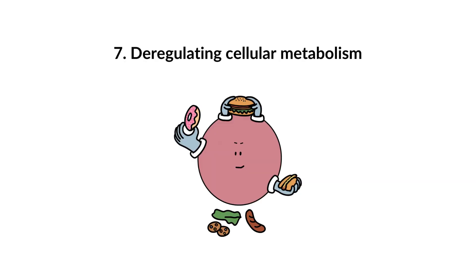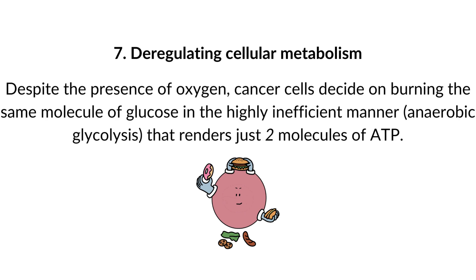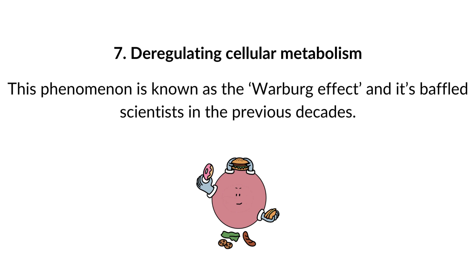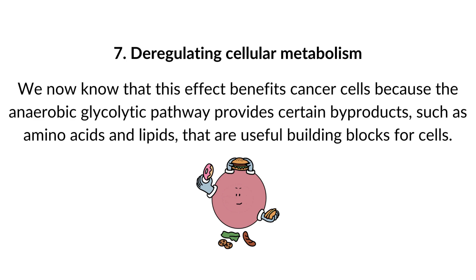7. Deregulating cellular metabolism. Cancer cells have highly peculiar energetic behavior. In the presence of oxygen, normal cells burn glucose efficiently via oxidative phosphorylation, rendering 32 ATP molecules. Despite the presence of oxygen, cancer cells burn glucose via the highly inefficient anaerobic glycolysis, rendering just two molecules of ATP. To compensate for this low return, cancer cells burn large amounts of glucose. This phenomenon is known as the Warburg effect. We now know it benefits cancer cells because the anaerobic glycolytic pathway provides by-products such as amino acids and lipids — useful building blocks for cells.